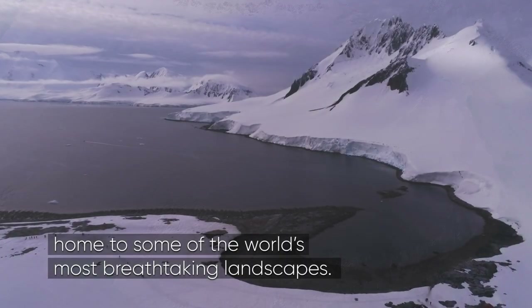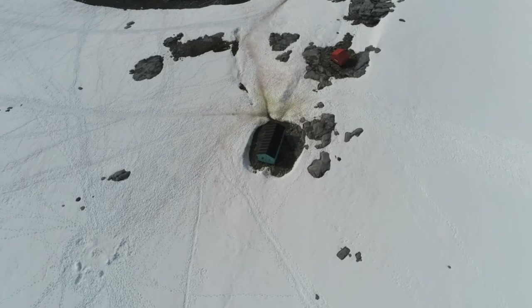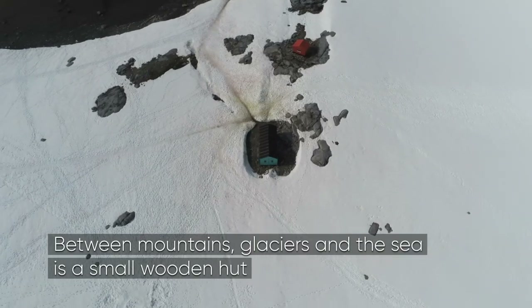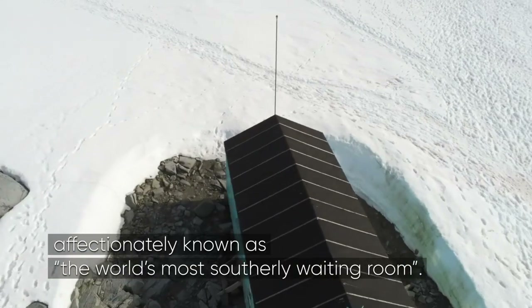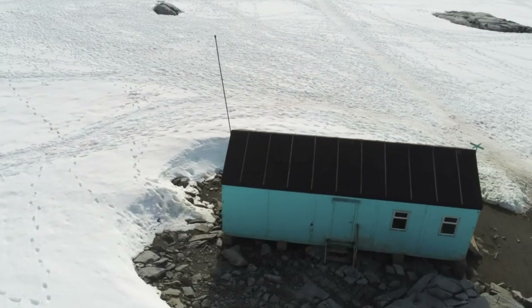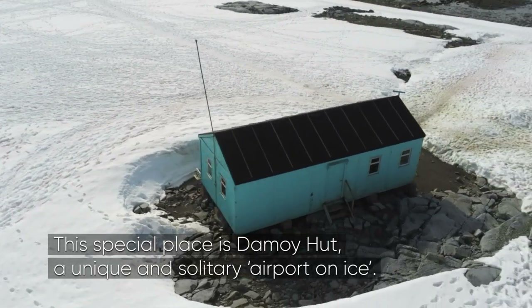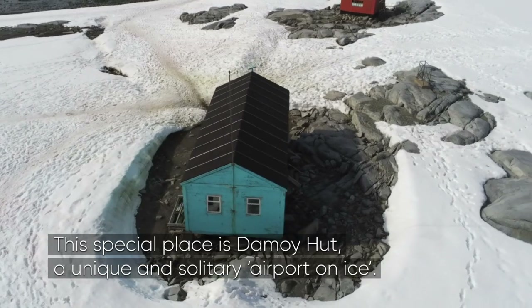Antarctica, home to some of the world's most breathtaking landscapes. Between mountains, glaciers and the sea is a small wooden hut, affectionately known as the world's most southerly waiting room. This special place is Des Moines Hut, a unique and solitary airport on ice.